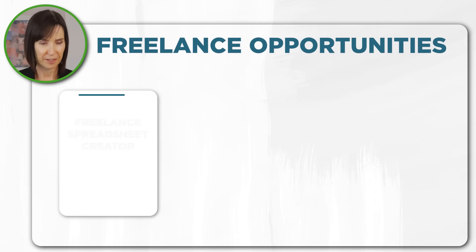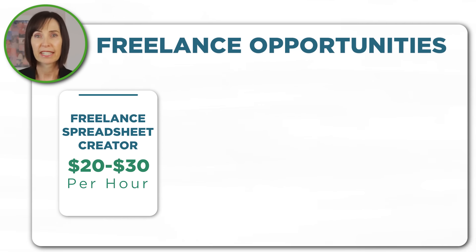Besides working for a company you can also use your Excel skills to work independently and enjoy more freedom and flexibility. There are roles like freelance spreadsheet creator, where you create customised spreadsheets for clients or sell them on sites like Etsy.